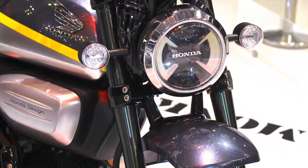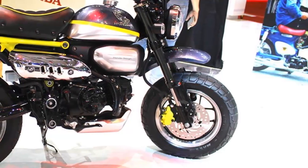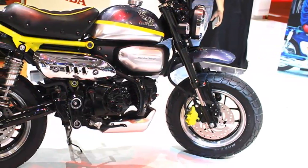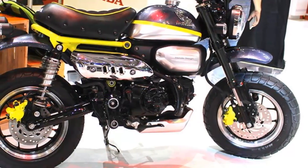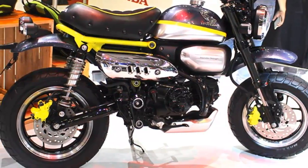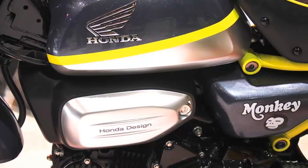Since the Monkey 125 is based on the MSX, it's physically much larger than the original Z50 Monkey bike, which is still sold in Japan. The Z50 is 1365mm long with an 895mm wheelbase and 8-inch wheels, while the MSX is 1760mm long with a 1010mm wheelbase and 12-inch wheels.